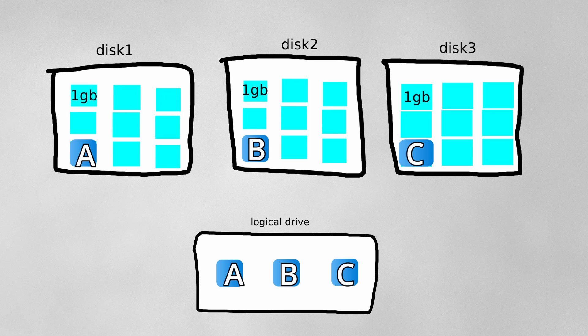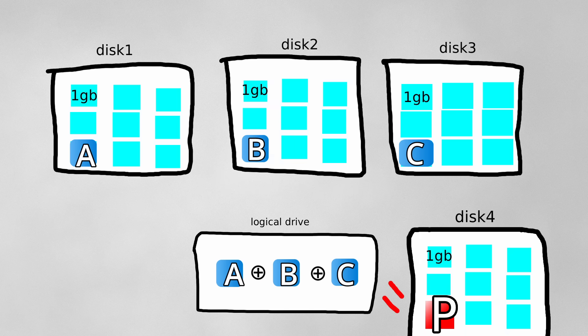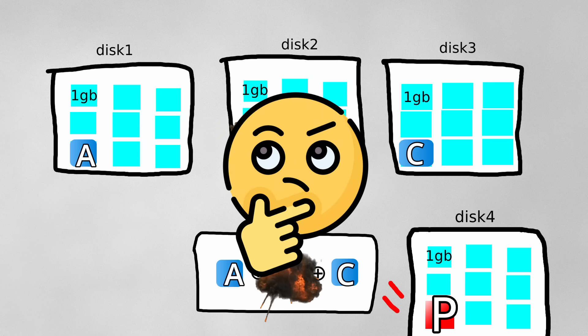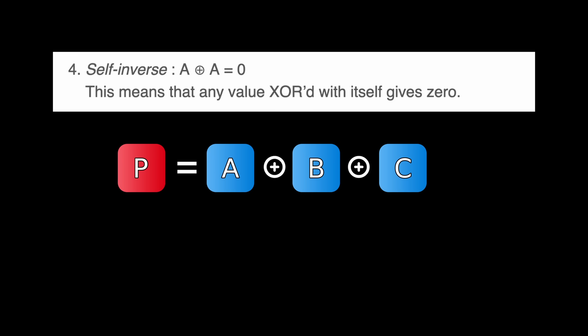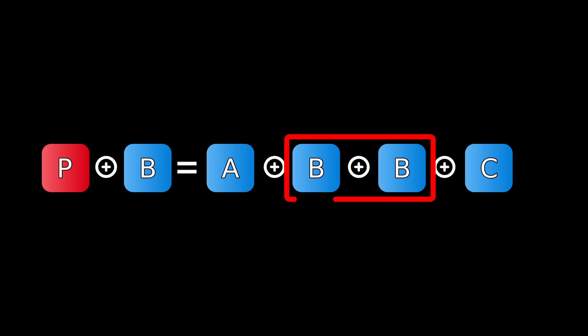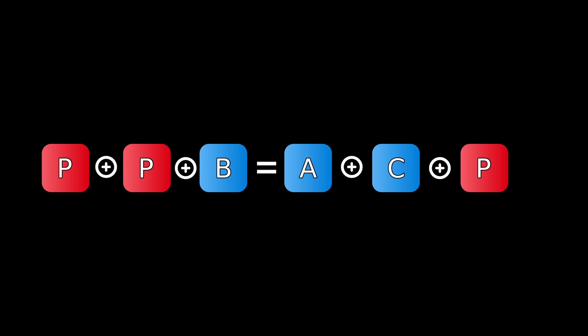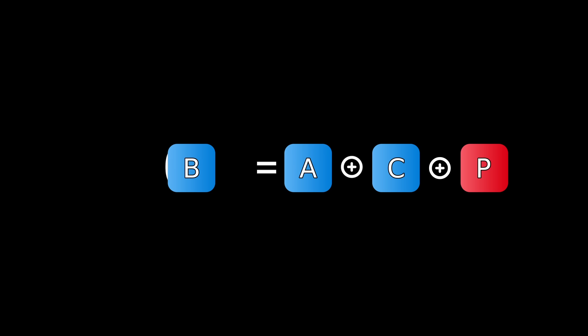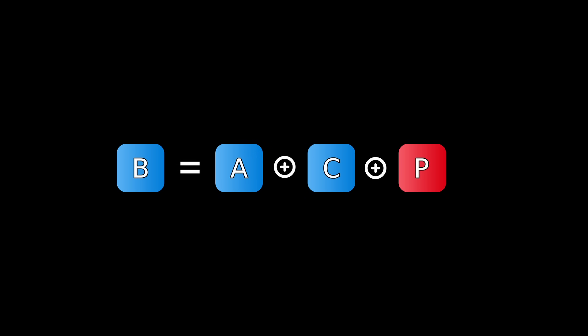Suppose you have chunks A, B, and C, which are in reality just a bunch of bits that can be XORed together. We can calculate the parity chunk P by XORing all of them together. Now suppose chunk B blows up and we lose it. Can we reconstruct B using A, C, and the parity chunk? Yes! We first take advantage of the self-inverse property and XOR B onto both sides — B XOR B is 0. By the identity property, A XOR 0 equals itself. Next, we XOR P onto both sides — P XOR P is 0. Since XOR is commutative, we can apply the identity property to get just B. Chunk B is equal to the XOR of the other chunks used to calculate the parity and the parity itself.